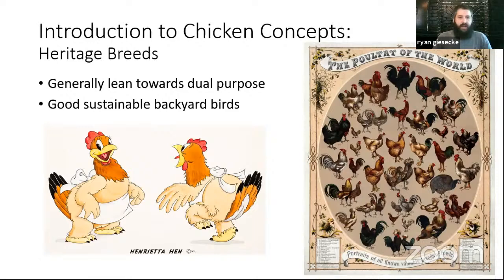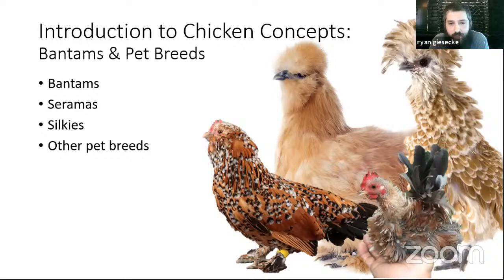We're definitely not advocating for letting your birds get out into the streets or your neighbor's property. There are pros and cons to free ranging both in terms of your bird's diet and potential predator issues. Heritage breeds are breeds that have been around for a while — they lean toward being dual purpose, meaning good for both meat and egg production. They're good sustainable backyard birds and generally I would advocate for thinking in this direction unless you have a very targeted purpose. Bantams are simply smaller chickens — some going as small as the Serama, essentially the smallest available chicken breed.